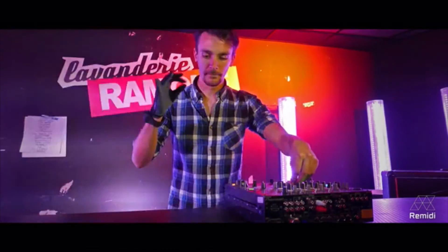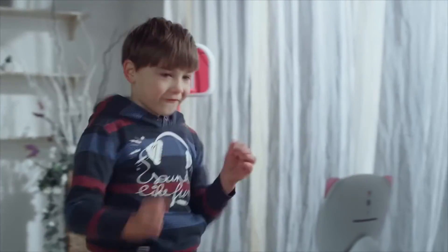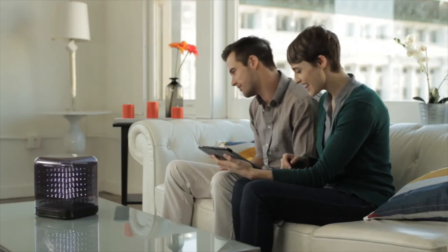So there you have it — those are the best Kickstarters to back this month. Let us know what you think in the comments below. To get monthly updates on the best crowdfunding projects, don't forget to subscribe, and you can learn more about the latest tech launches in Gadget Magazine and at gadgetdaily.xyz.